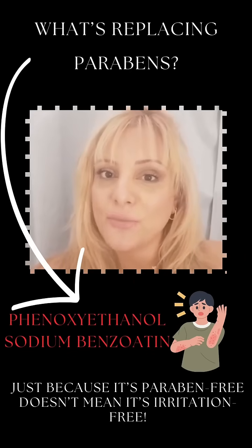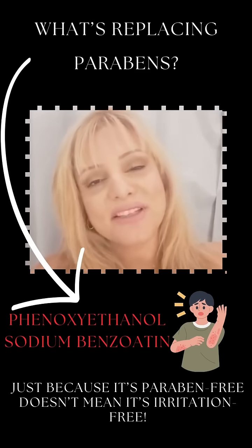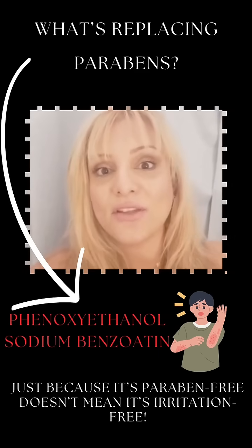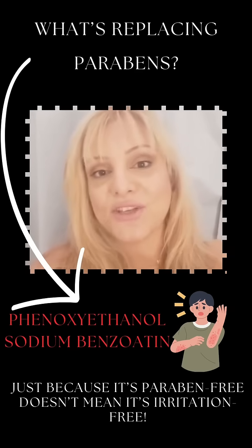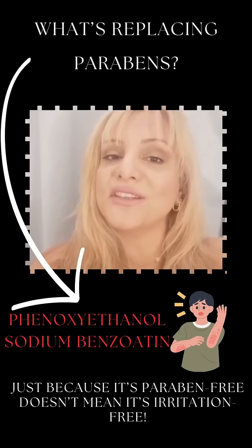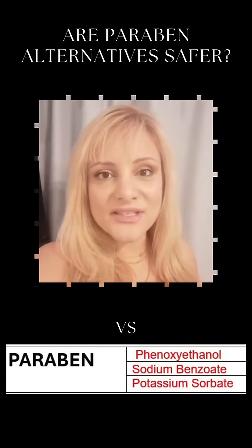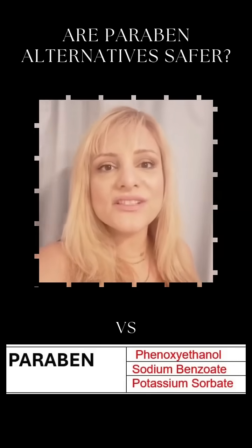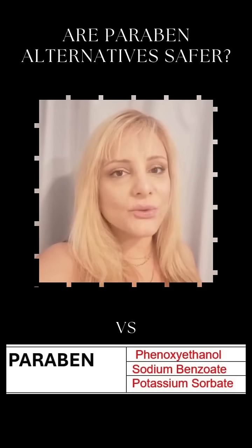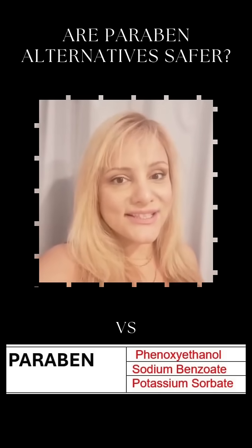So what's replacing parabens? Most paraben-free products still need preservatives to prevent mold and bacteria, so instead they use things like phenoxyethanol, which can cause irritation at high doses, or sodium benzoate, linked to sensitivity especially on damaged skin. Ironically, parabens are one of the safest and most studied preservatives, used for decades with no proven harm at low doses.